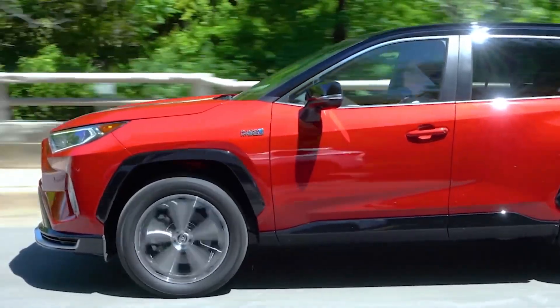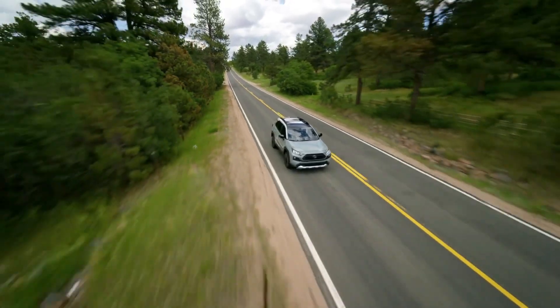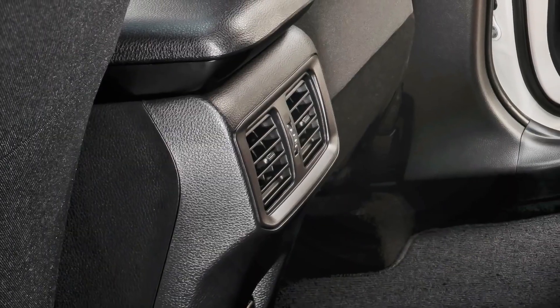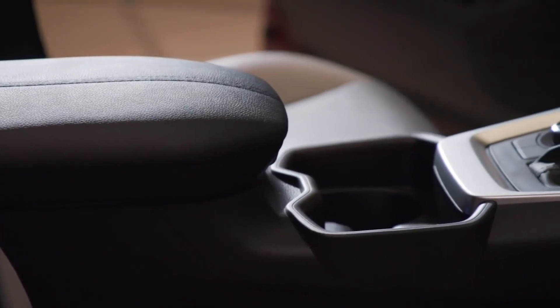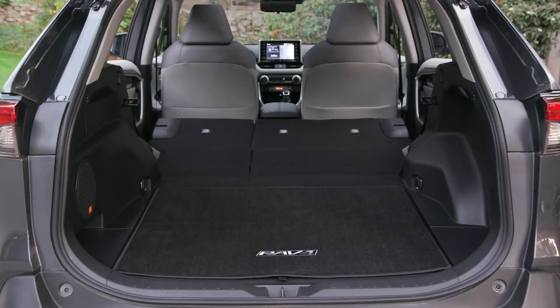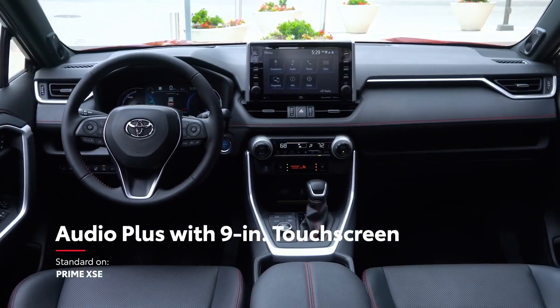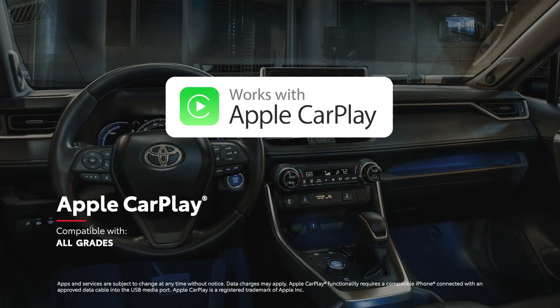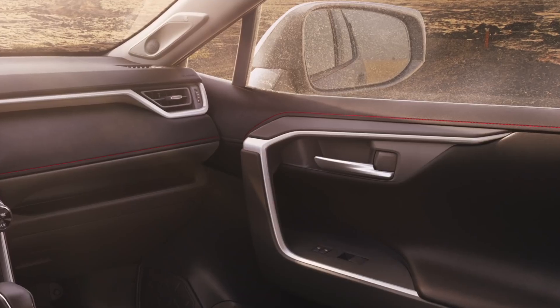All RAV4 Hybrids come with Toyota Safety Sense, a wide range of safety features including high-beam automatic headlights, adaptive cruise control, lane centering assist, and emergency braking for pedestrians. In its cabin, you'll find a 7- or 8-inch touchscreen infotainment system that supports Android Auto, Amazon Alexa, Apple CarPlay, and an on-board Wi-Fi hotspot.